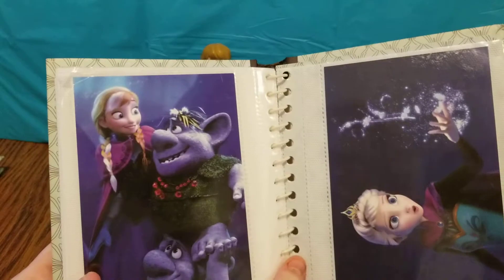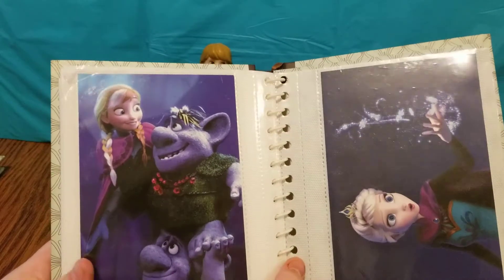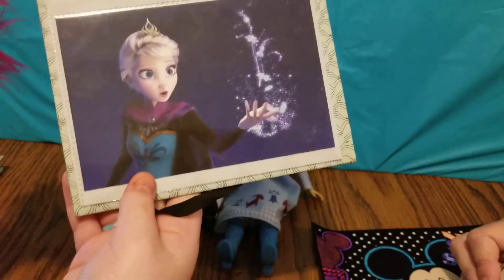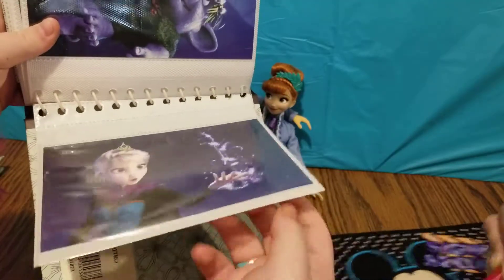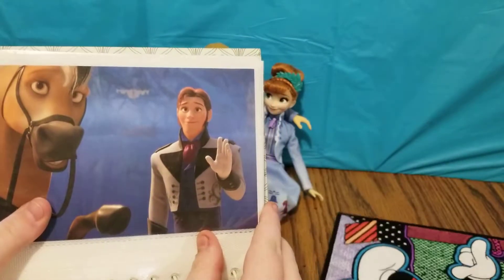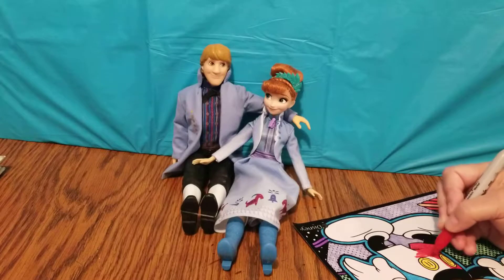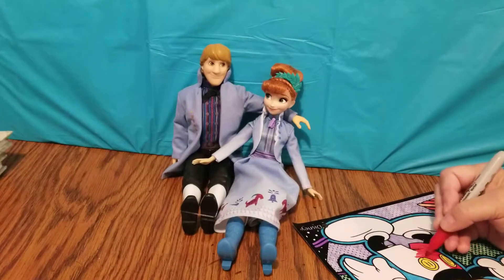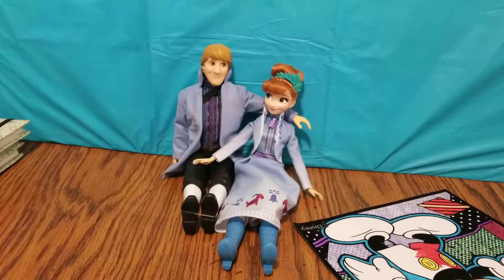Here is one of Anna and two of the trolls — this is during the scene where they sing Fixer Upper. And this one is of Elsa during the Let It Go scene. And the last photo card we have is of Hans waving and his horse also waving — this is toward the beginning of the movie. And that is all the photo cards that I have to show you guys today. Give us one second, we'll be right back.